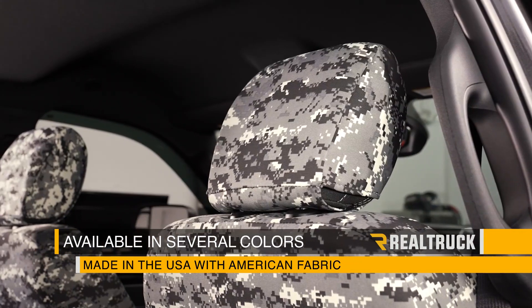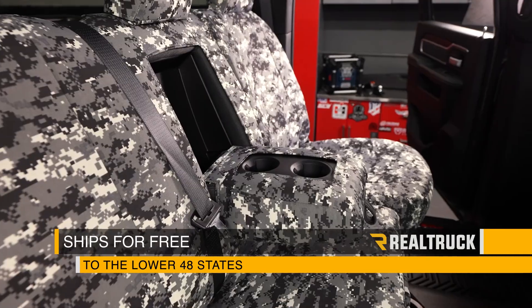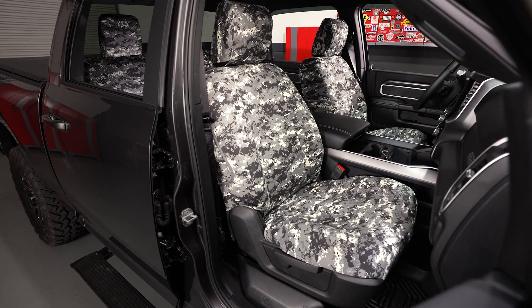They're available in several colors and they're made in the USA with American fabric. They come with a 2-year warranty and we ship them for free to the lower 48 states. So if you have any questions, call the experts or visit us online.